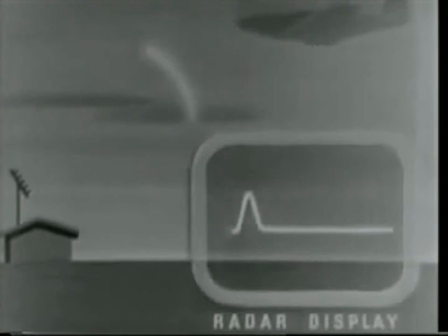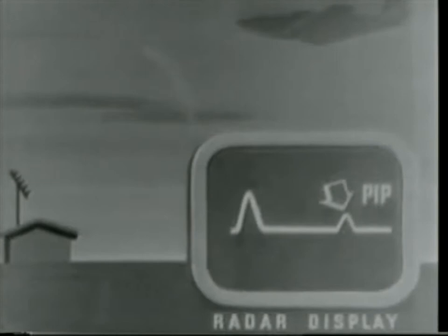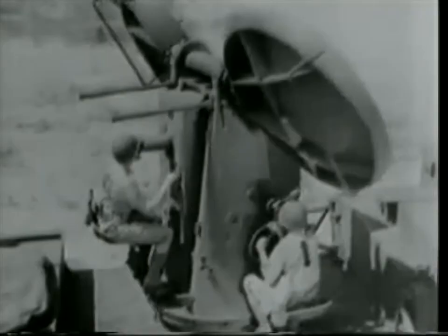The pip remains steady if it's an enemy plane. But if the men locate one of our own, equipped with the proper instruments, here's the way the beam bounces. Watch the pip jump.